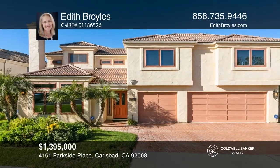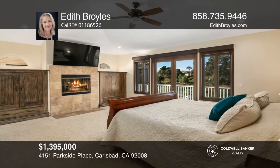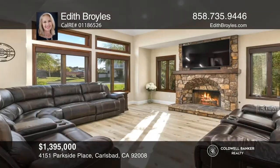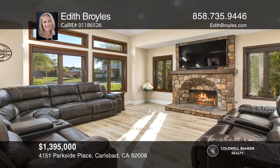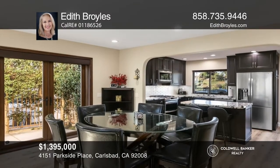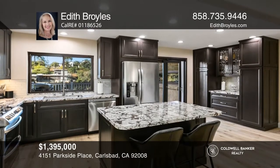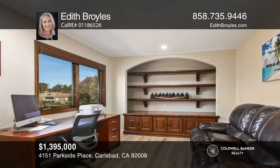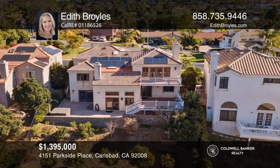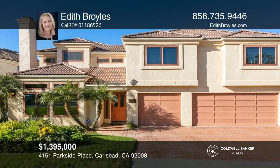This five-bedroom, three-and-one-half-bath home was extensively updated in 2020. The beautifully remodeled kitchen flows seamlessly to the dining room and living room. The spacious master suite offers a spa-like bath, a romantic fireplace, and views to the west. Other upgrades include smart home features that can be controlled from your phone, luxury vinyl flooring, owned solar, fresh paint, and so much more. It's just minutes to the beach and Carlsbad Village. Come see your new home today with Edith Broyles.